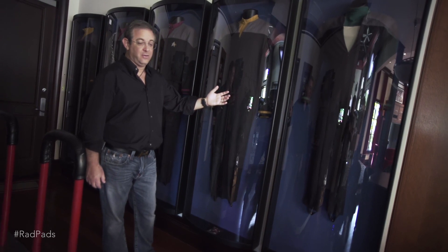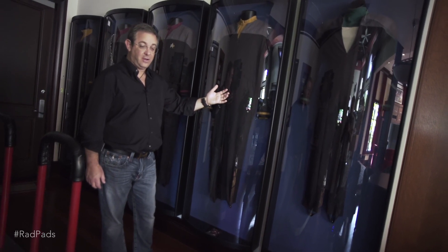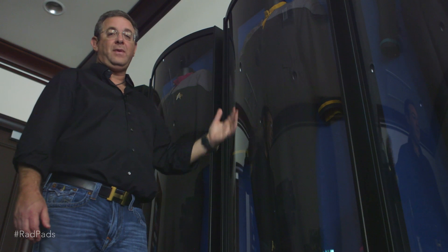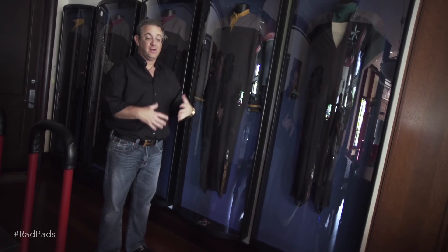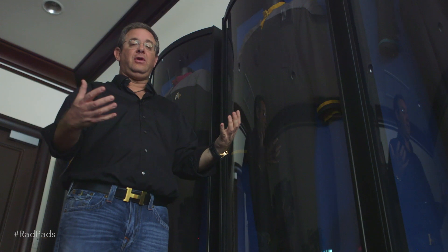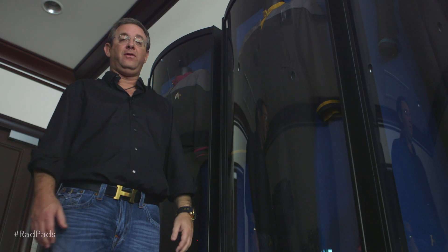Here we have the original costumes from the movie Star Trek First Contact, used by the actual cast. We picked them up because we felt we had models and props, so we really wanted wardrobe as well to show people all the different aspects of what goes into making a movie.